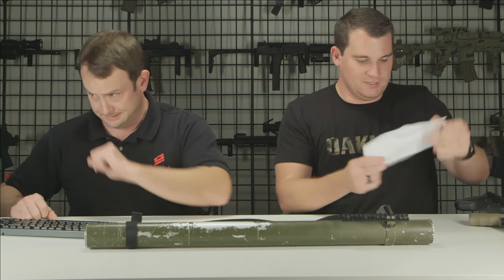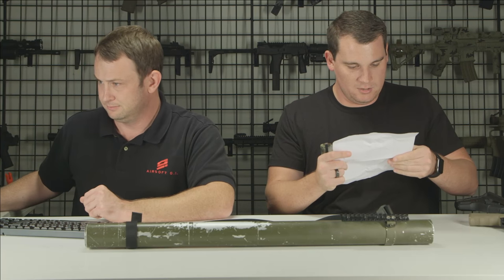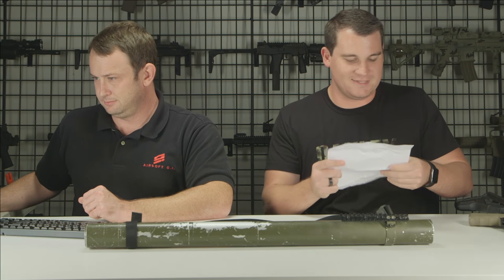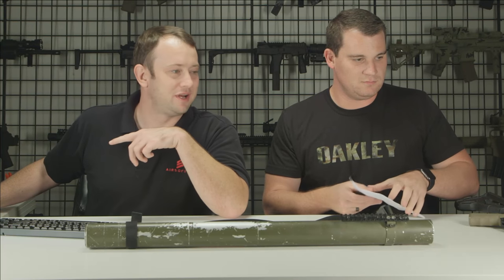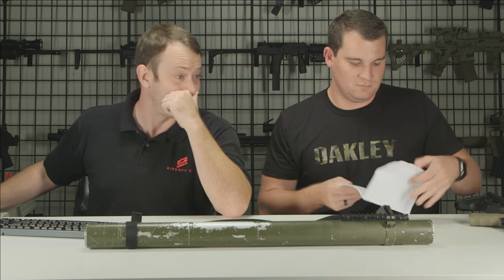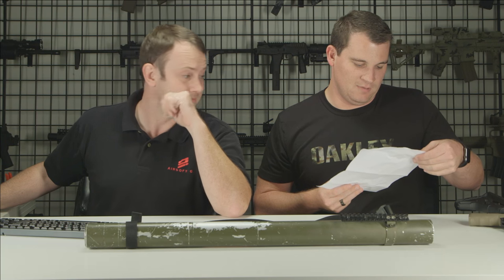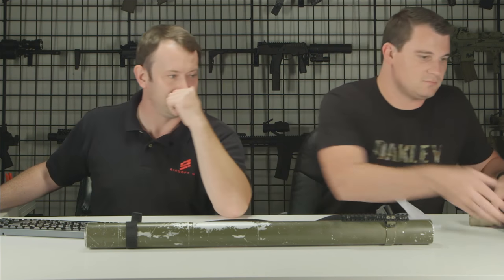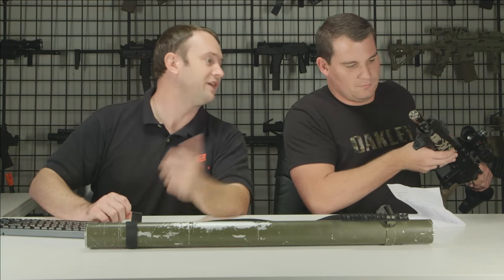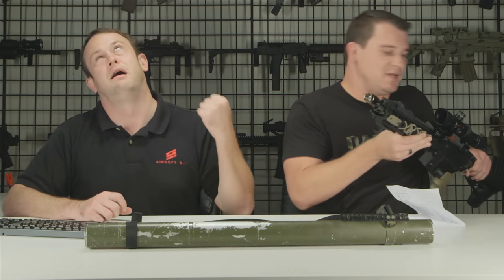Pete Newman was asking what the weapon light is. It was listed as the Bravo Airsoft full-size scout tactical flashlight, but looking at the actual light, that is Night Evolution. So someone screwed up the spec sheet on that one.